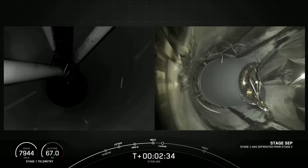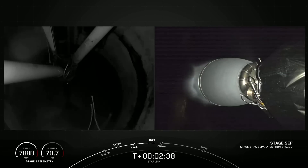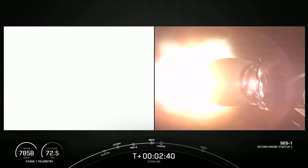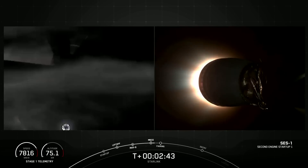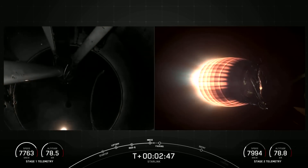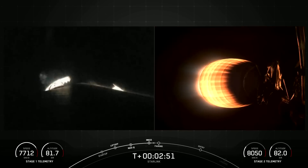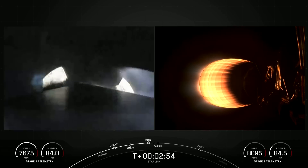Stage separation confirmed. We just had great views and confirmed over the nets that we had successful MECO, stage separation, and SES-1. We're coming up on fairing separation from the second stage in just a few seconds.